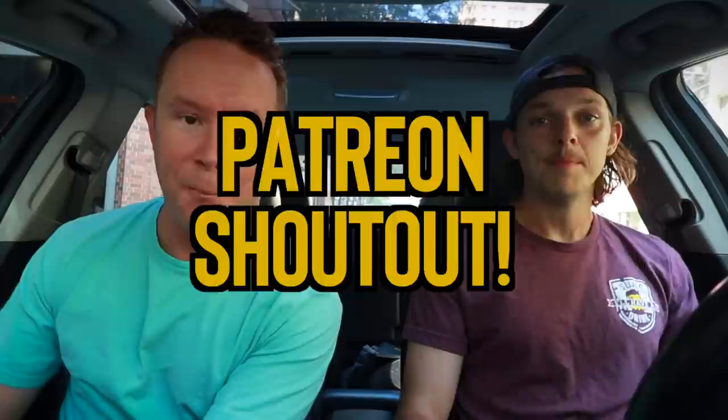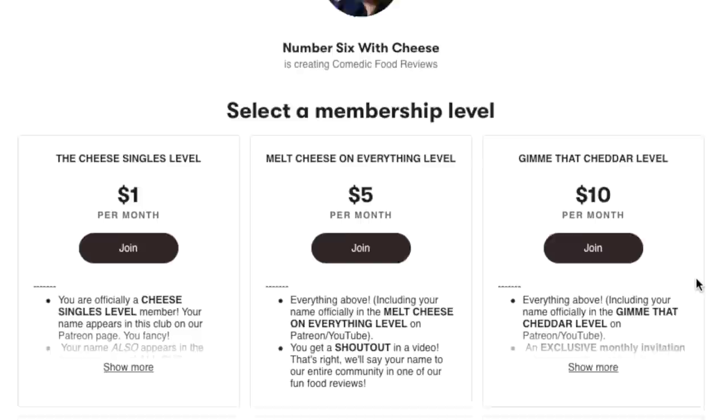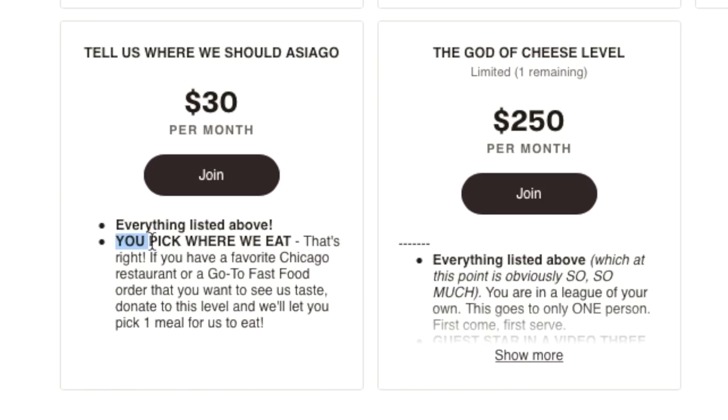Before we rate that one-dollar item from Taco Bell, let's do a shout out. You guys help us so much on patreon.com/numberSixWithCheese by donating to the show. Tonight we've got a live stream — everybody over the ten-dollar tier on Patreon is gonna get a link tonight and we're gonna go live for a quarantined hangout. 8 p.m. Eastern, 5 Pacific, tonight on Patreon.